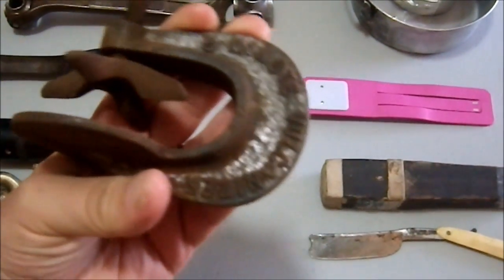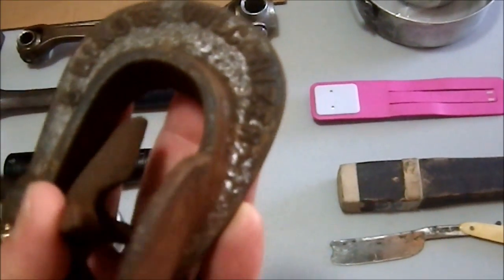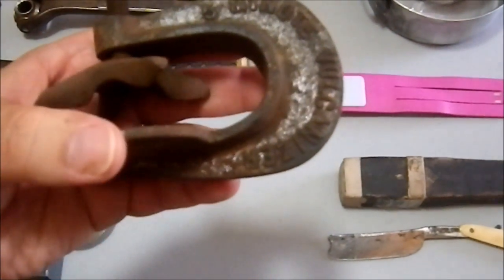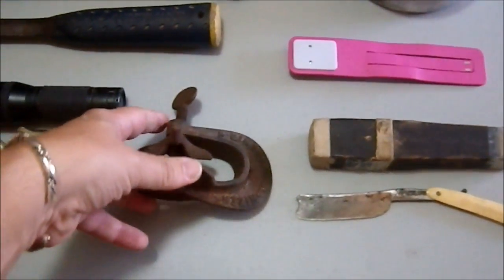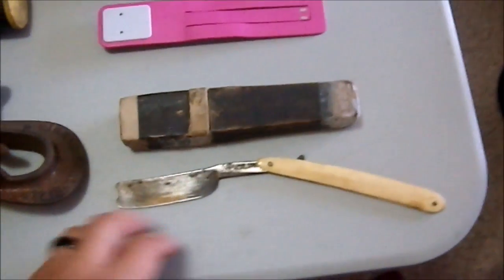Then we have this weird clamp I picked up for a dollar. I'm like, what does this thing do? And it says 'Five Minute Vulcanizer' — it's for use on vulcanized inner tubes, which is just wild. I'm going to clean it up. It's got some heavy rust on it. I bought some vinegar today so I can soak it and see if I can get the rust off.